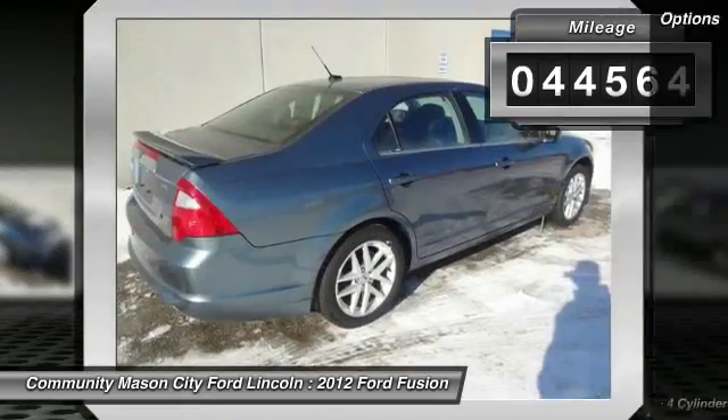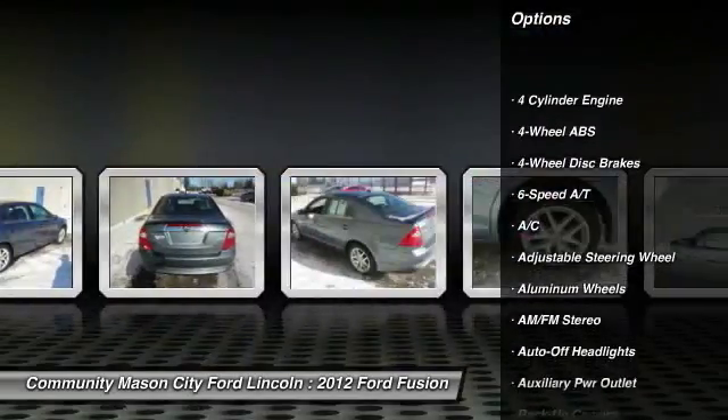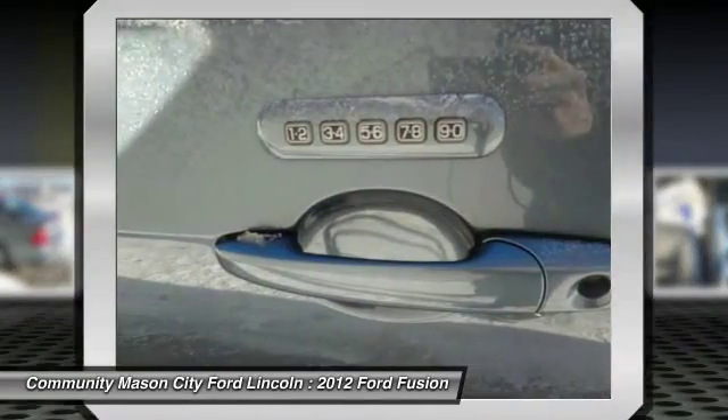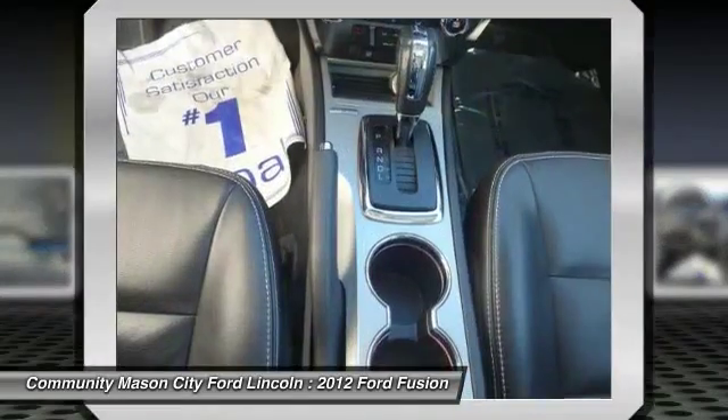Here are some of this vehicle's great options: power passenger seat, power sunroof, four-wheel ABS, air conditioning, driver airbag, power steering, driver lumbar, adjustable steering wheel, front floor mats, and cruise control.